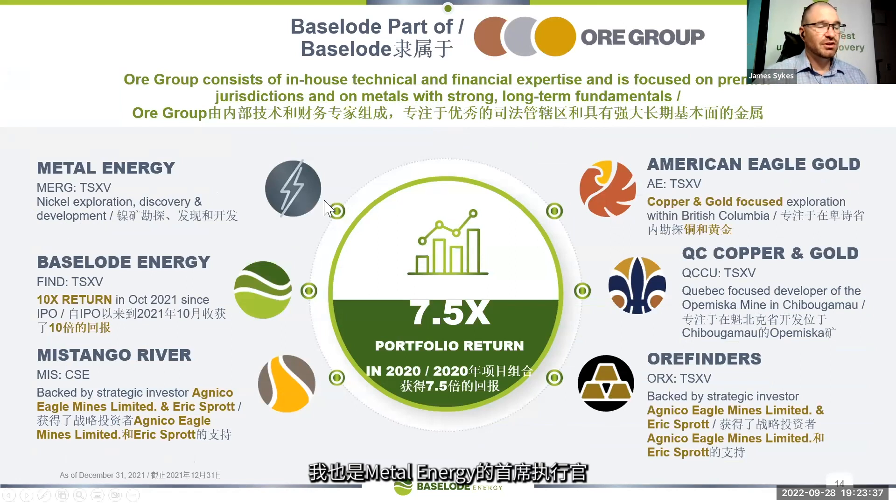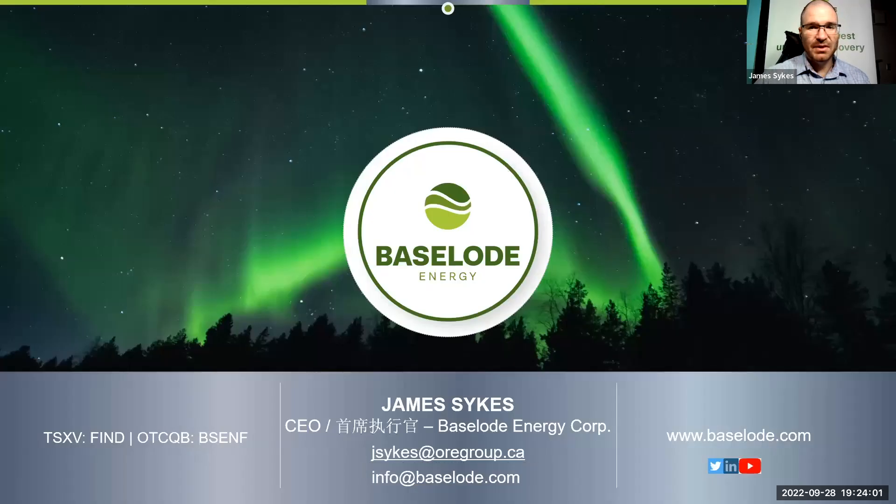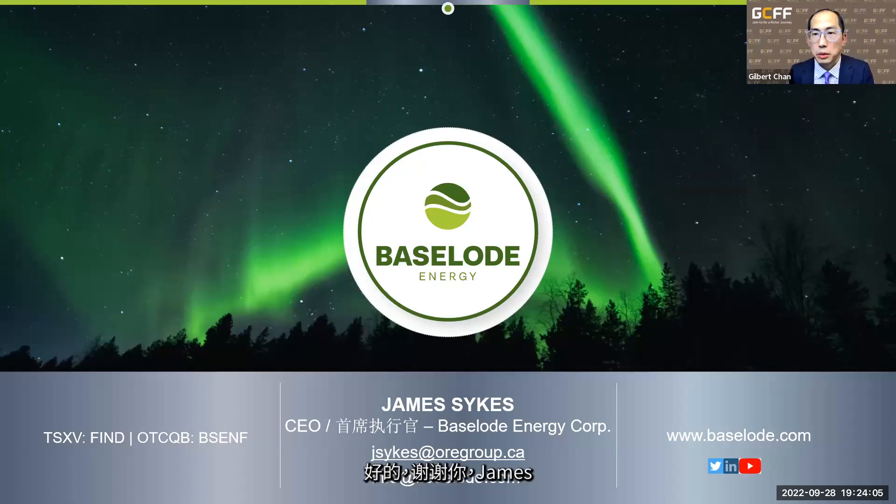Insiders own about 16 percent of the company. The Sprott ETF URNM also purchased five percent of us off the open market earlier this year. We are part of a larger group of exploration companies — I'm also CEO for Metal Energy, which has a very interesting high-grade nickel story with a lot of investment potential. We're very dedicated, we're young, we're hungry, and we like to go hard.